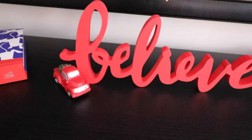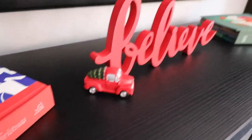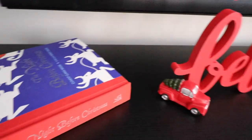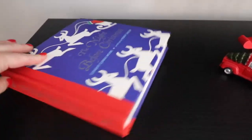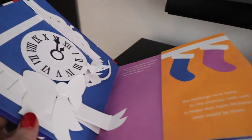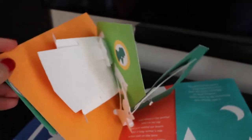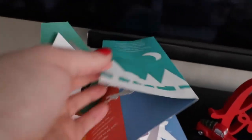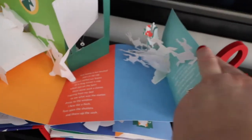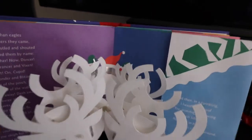The 'Speedy' sign is from Target as well as that cute little red truck — he's from Target as well. This Night Before Christmas book — guys, if you can find these I'll try to link them below; they are amazing books to read to your kids at Christmas time. This page has to be my favorite, where the reindeer just sort of jump out at you and Santa's back there in his sleigh. I love these books.